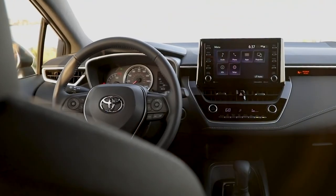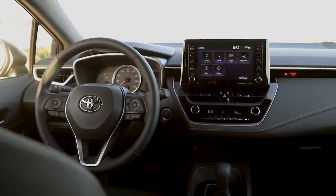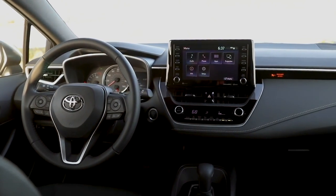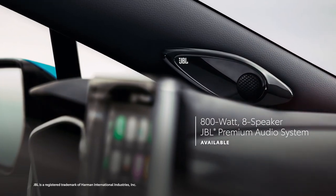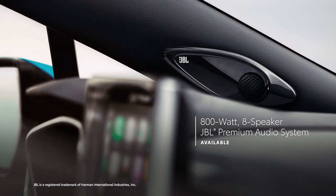And of course, while zipping down the street in Corolla Hatchback, it's important to have an audio system that delivers the goods. That's why SE can be upgraded to the Audio Plus system found on XSE, and why XSE can be maxed out with the top-shelf 800-watt, 8-speaker JBL premium audio system for extra punch.